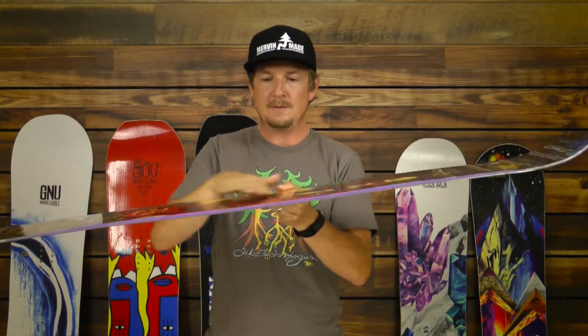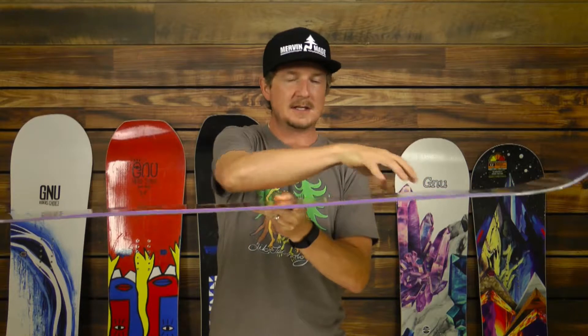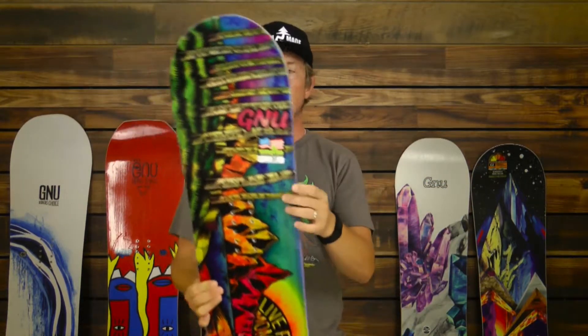We've also come up with the technology of what we call banana. That is a reverse camber strictly between the feet. We'll get some variations out underfoot that I'll go over on every individual board.